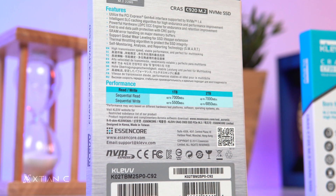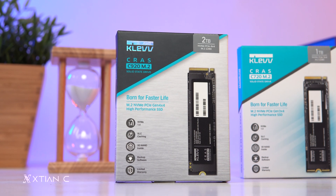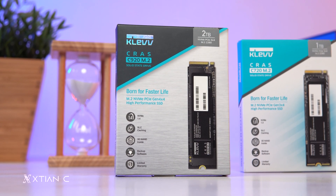The Kras C920 is available in only 1TB and 2TB capacities, so it's intended more towards users who need high-speed SSDs, such as content creators and others. It also comes with a 5-year limited warranty for peace of mind and Acronis backup software for data migration or backing up files.